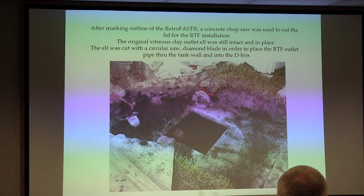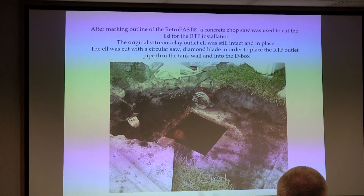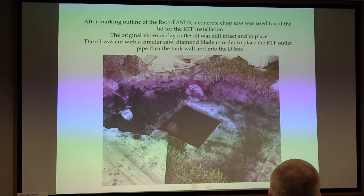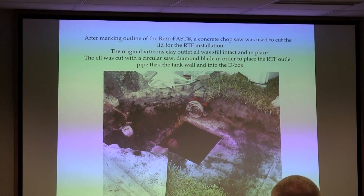In this picture, that's his outlet T — the original vitreous clay outlet L was still intact and in place. I always thought that stuff was hard, but that was the first time I'd ever cut it with a diamond blade. It slices right through it like butter.